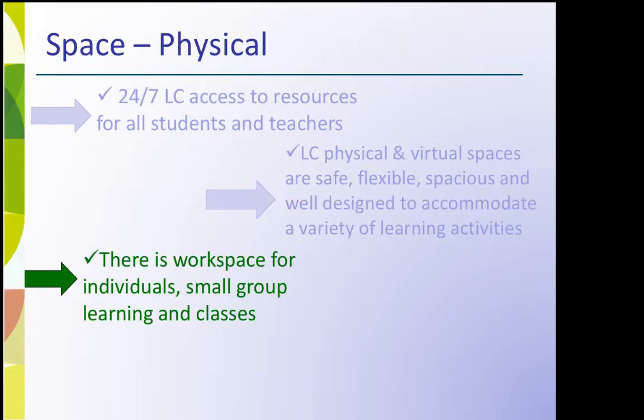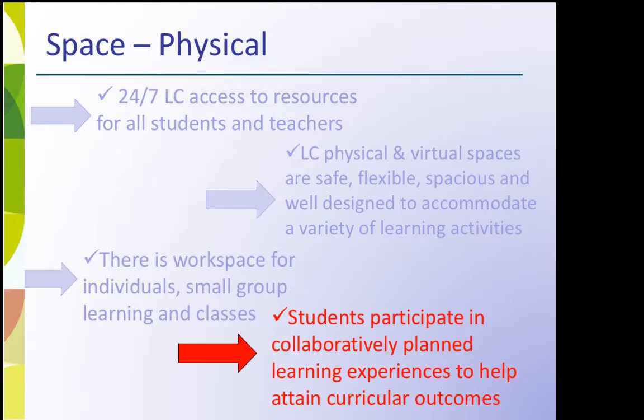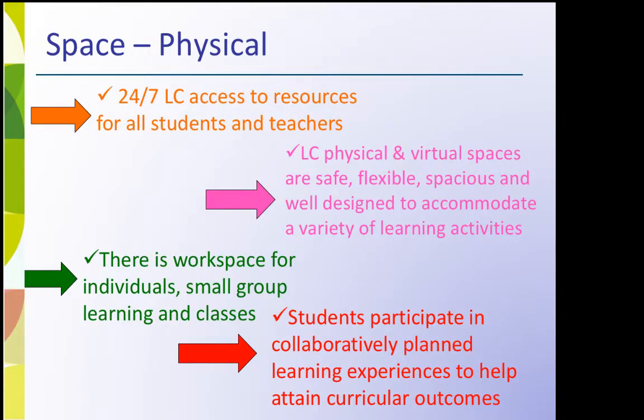There is workspace for individuals, small group learning, and classes. Students participate in collaboratively planned learning experiences to help attain curricular outcomes.